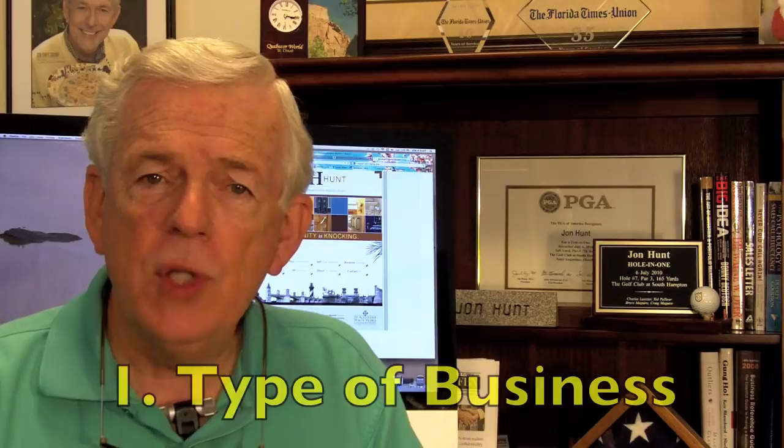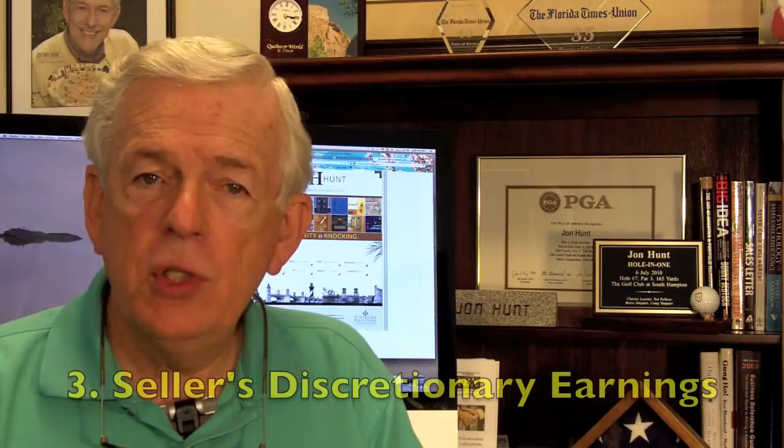That basically comes down to three very simple factors: the nature of your business, the annual revenues of your business, and seller's discretionary earnings. If that last term lost you, don't despair — we're going to walk through an example to show you exactly how those are determined. Seller's discretionary earnings sounds like a complicated term. In fact, some brokers use the term adjusted net, some use SDE. I prefer the term owner benefits.